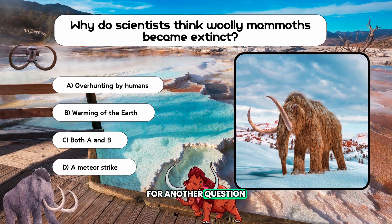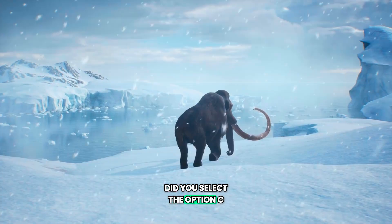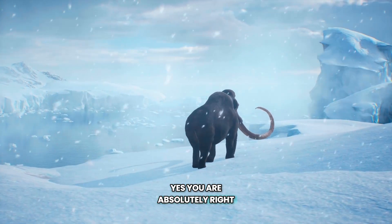It's time for another question. Why do scientists think woolly mammoths became extinct? A. Overhunting by humans. B. Warming of the earth. C. Both A and B. D. A meteor strike. Did you select option C? Yes, you are absolutely right.